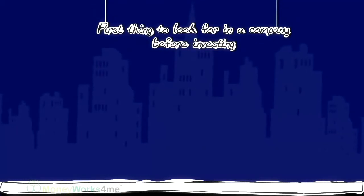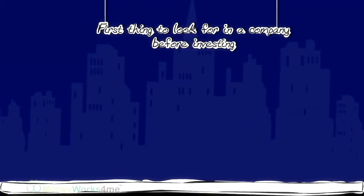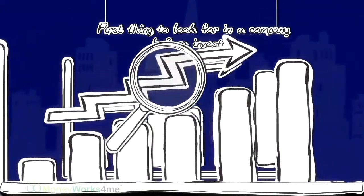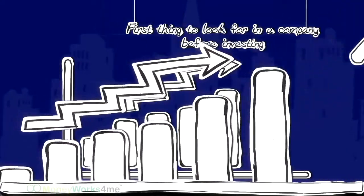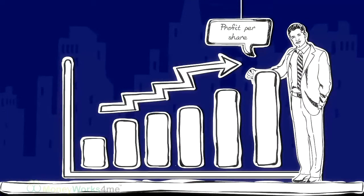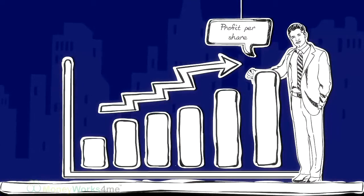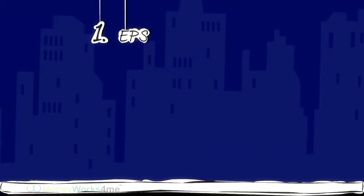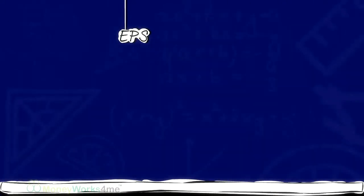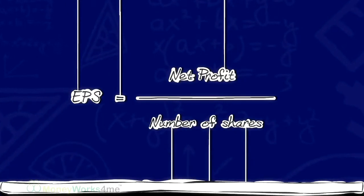What is the first thing that you will look for in a company before investing in it? You will check whether it has been making profits consistently. Since we will be shareholders, we need to look at the profit it earns per share. Hence, the first parameter to look for is EPS — Earnings Per Share. EPS is arrived at by dividing the net profit by the number of shares.